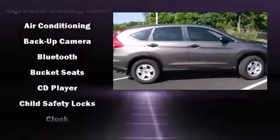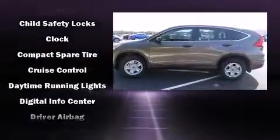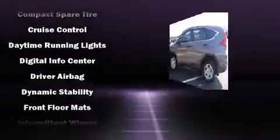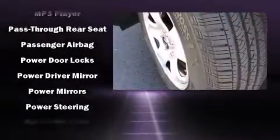Honda also prioritized safety and security with features such as dual front impact airbags, front and side impact airbags, traction control, brake assist, a panic alarm, and four-wheel disc brakes with ABS.